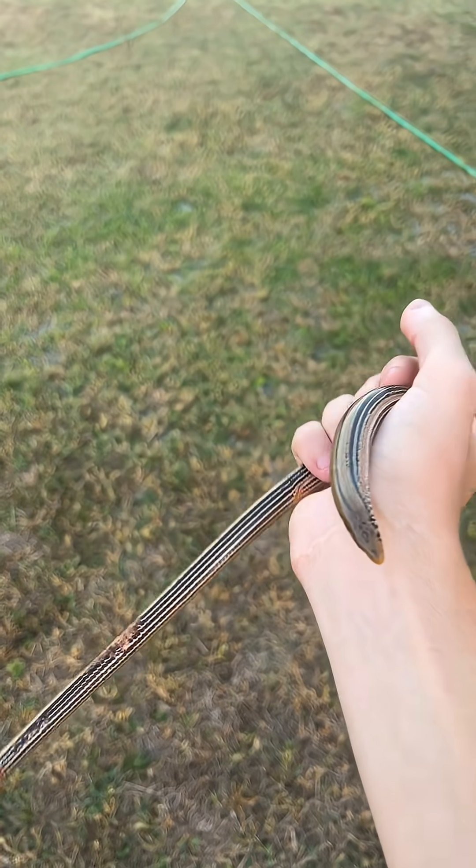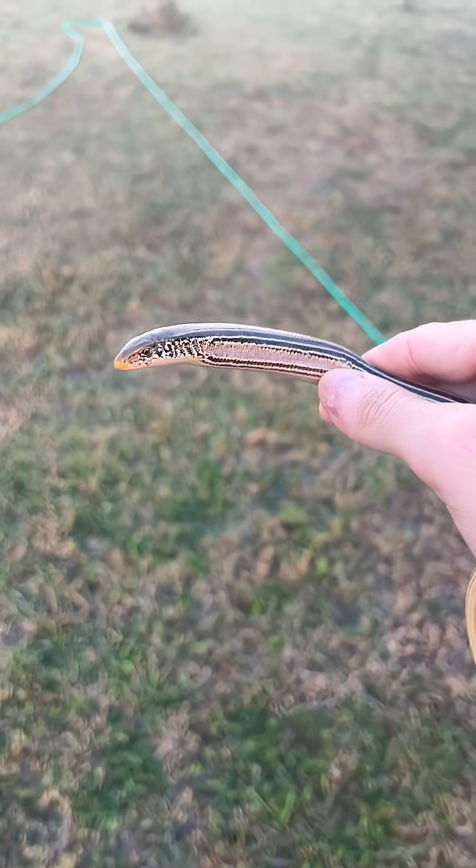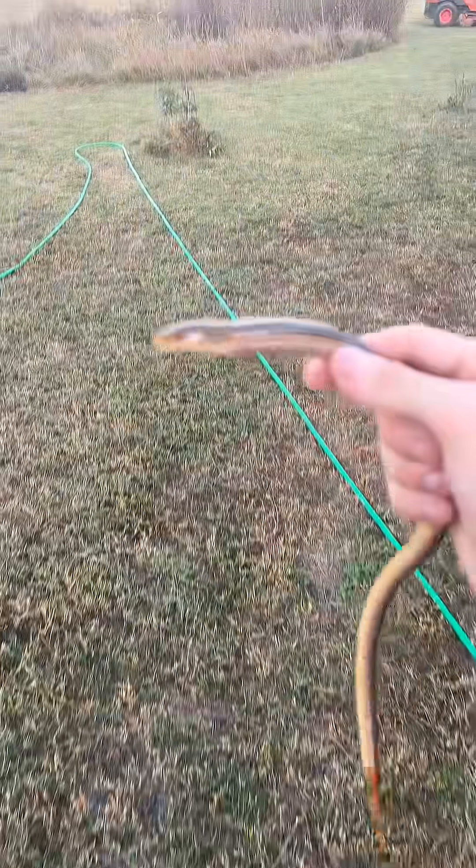There are a couple of species found here in Oklahoma. I'm not sure where they are found in different parts of the world, but this one is found in Oklahoma.